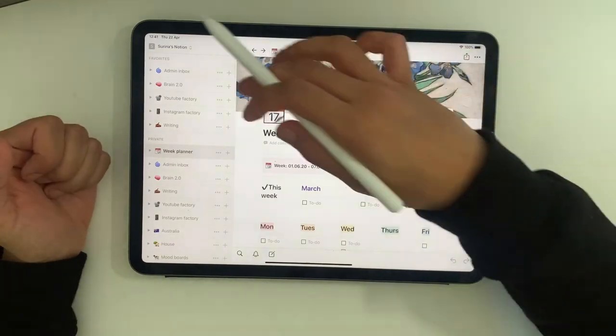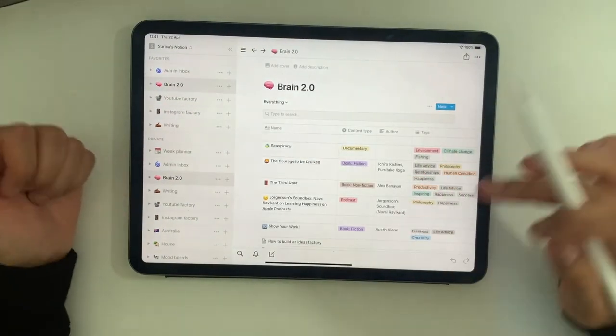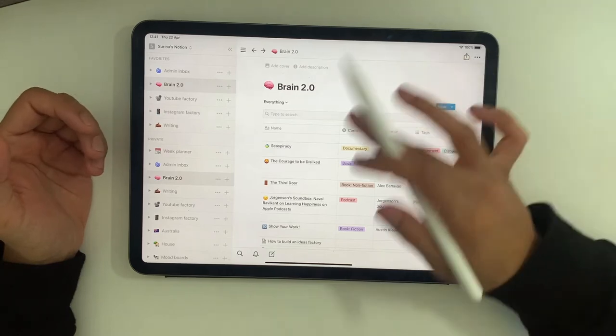In terms of the pages that I do use Notion for, if I take you to Brain 2.0, this is an example of another template I imported online. Brain 2.0 follows the concept that our brains are not designed to store things — they're just able to have ideas. Recently I've started making notes on the things I consume, such as books, podcasts, and documentaries, otherwise it just goes in one ear and out the other. It's really interesting to go back to these notes later and see what I learned and what I was feeling at the time, and it helps to connect thoughts and solidify things in your mind.